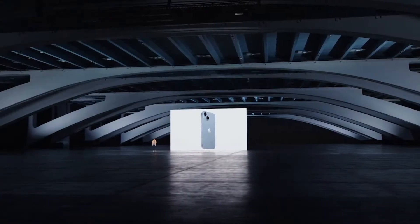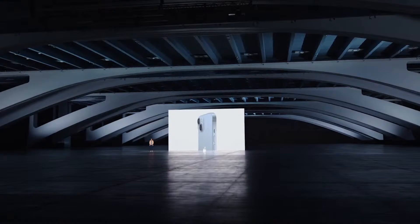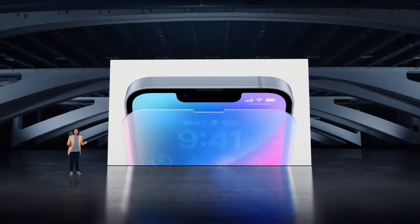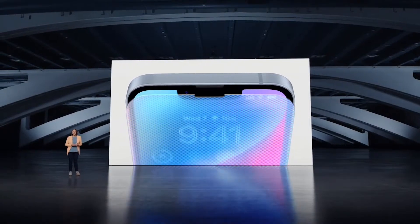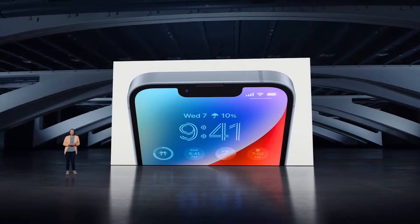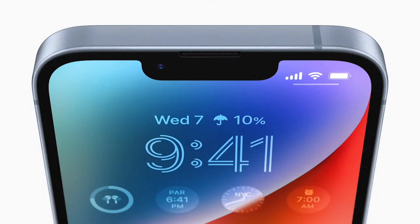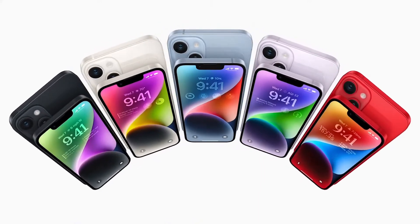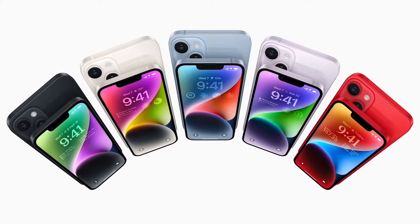iPhone 14 is designed to last, so you can count on it to be there for you. Both models have Ceramic Shield, tougher than any smartphone glass, aerospace-grade aluminum, and water and dust resistance. They come in five gorgeous colors: midnight, starlight, a great new shade of blue, a strikingly elegant purple, and a truly eye-catching Product Red.